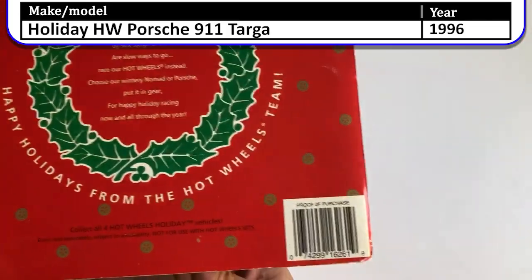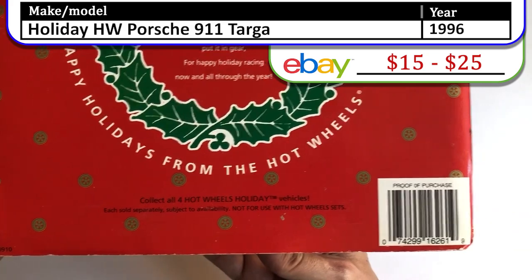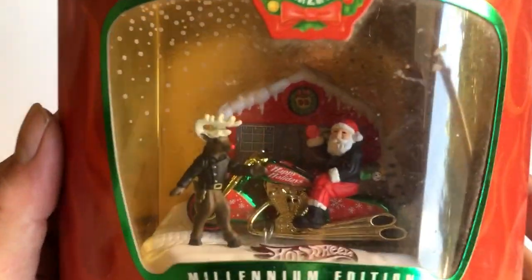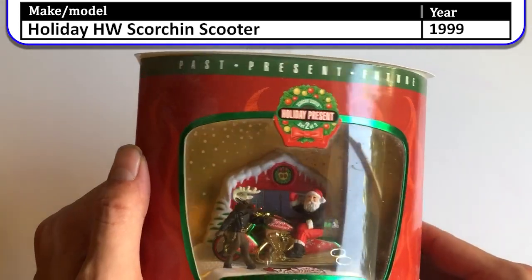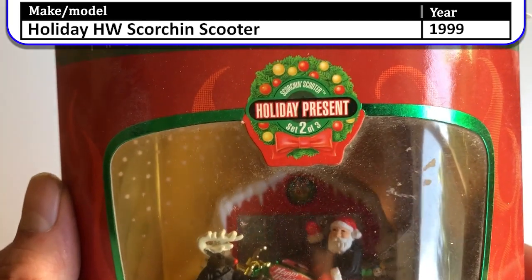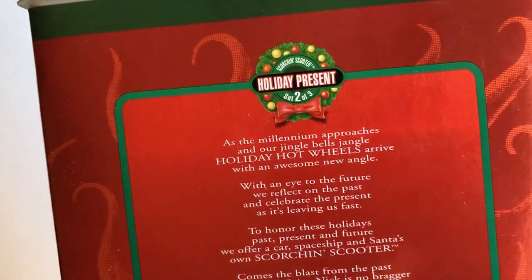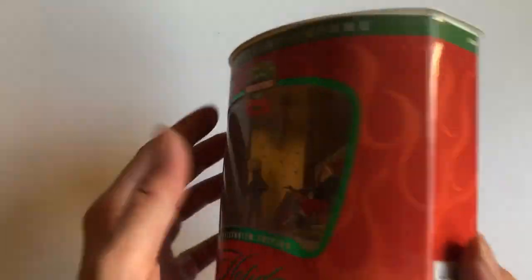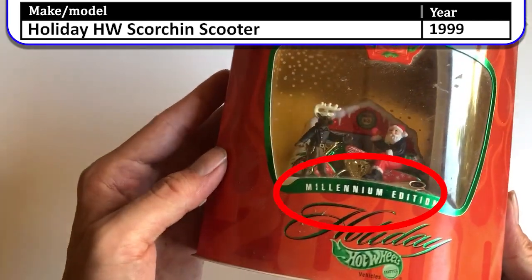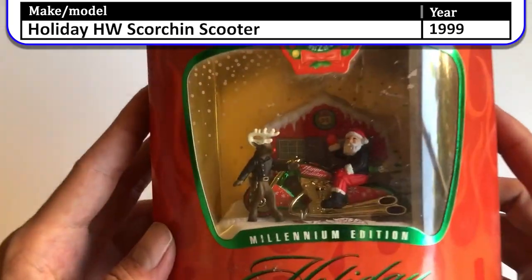Really cool — it comes with a little collector's ornament box you can put on your tree, special edition case. I remember we had to get these at a special, expensive toy store. The next year they changed up their cases. Here's the Scorching Scooter with a reindeer and a leather jacket — past, present, and future — holiday present, two of three, seasonal scooters. This one is the Millennium Edition, so this would be year 2000. That's all I have for the Christmas edition.